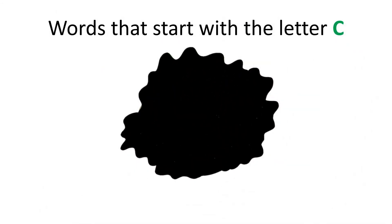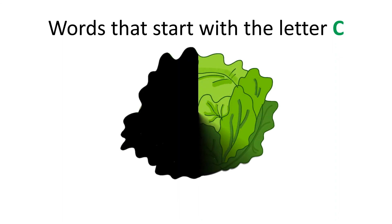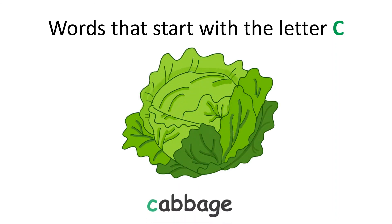Hey! Can you guess what this is? It's another healthy snack that starts with the letter C. Good job! It is a cabbage. Cabbage starts with the letter C.